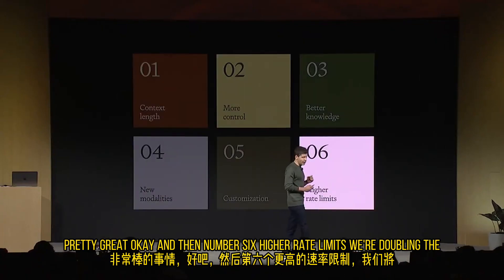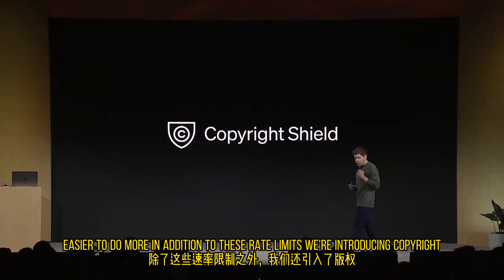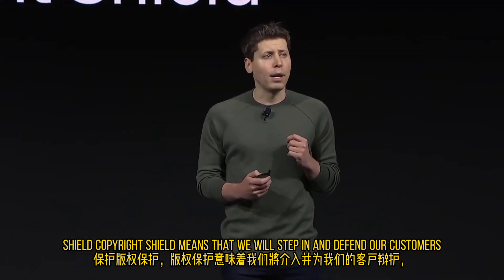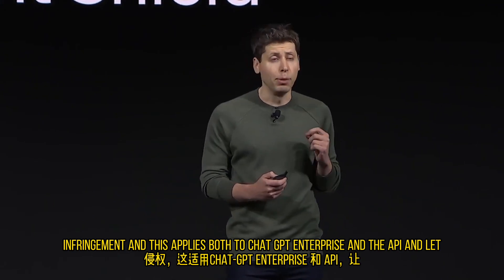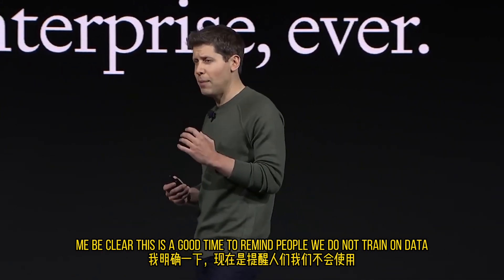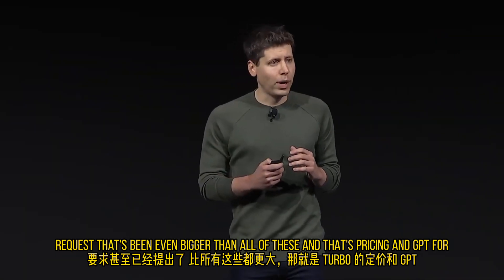Number six: higher rate limits. We're doubling the tokens per minute for all of our established GPT-4 customers so that it's easier to do more. In addition to these rate limits, we're introducing Copyright Shield. Copyright Shield means that we will step in and defend our customers and pay the costs incurred if you face legal claims around copyright infringement. This applies both to ChatGPT Enterprise and the API. And let me be clear: we do not train on data from the API or ChatGPT Enterprise, ever.